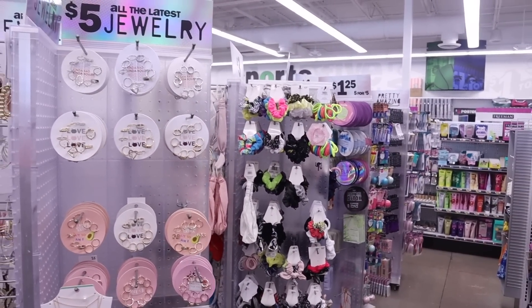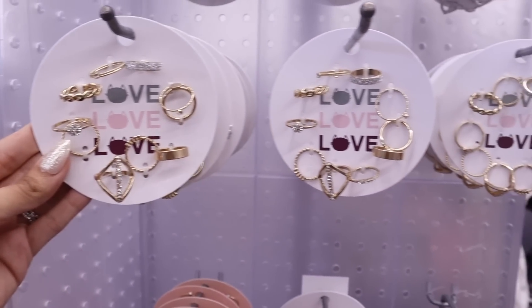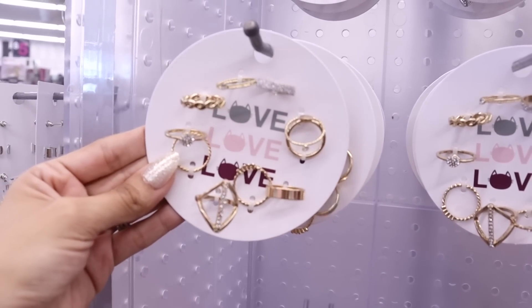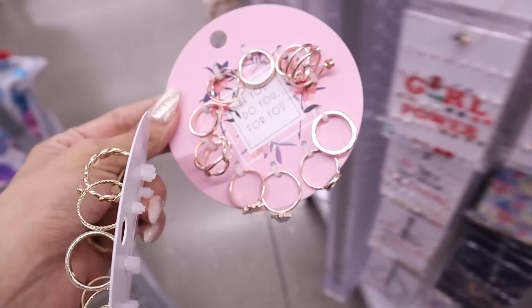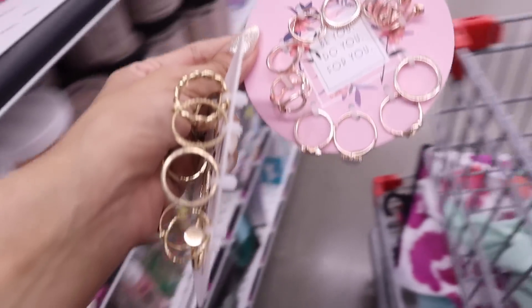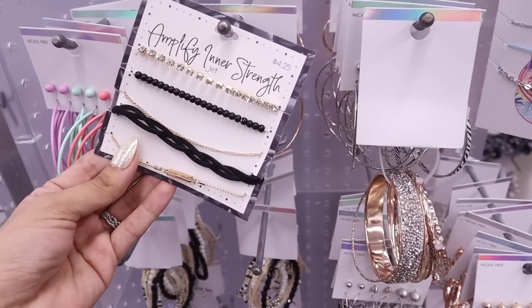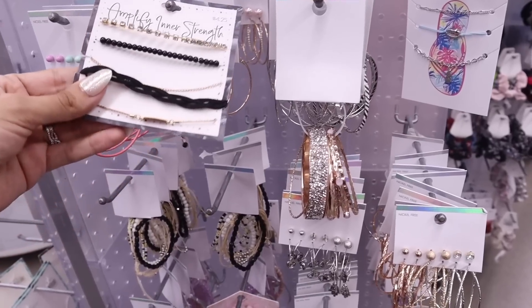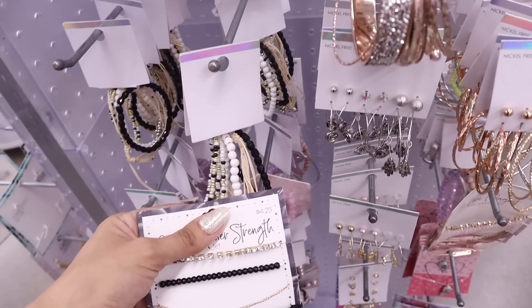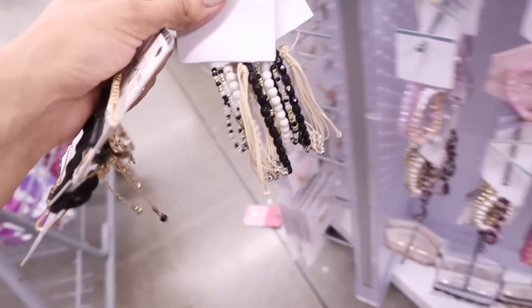This location has the cutest jewelry. These gold rings are seriously so gorgeous — I love the packaging. I also found one that says 'Amplify Inner Strength' for only four dollars — it's gold and black so it'll match everything. And look at these bracelets: white, gold, and black — going to match everything as well. I really enjoy the Five Below bracelets because they seriously last forever.